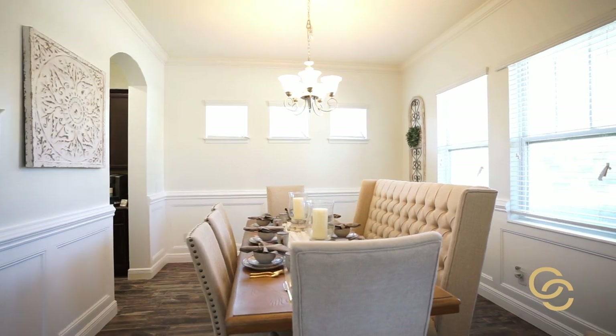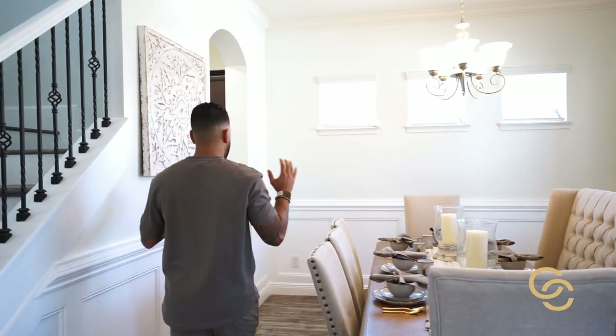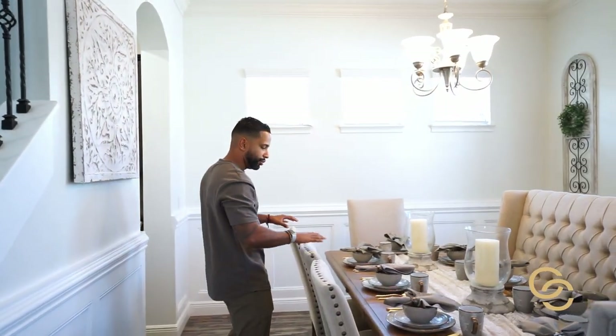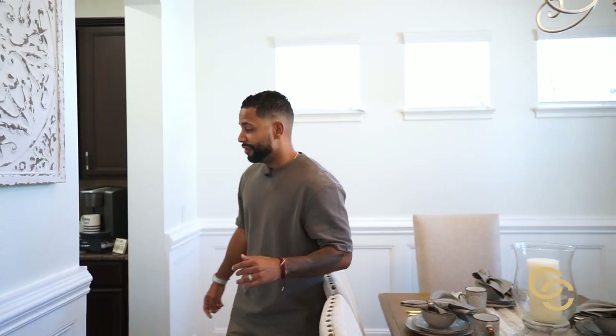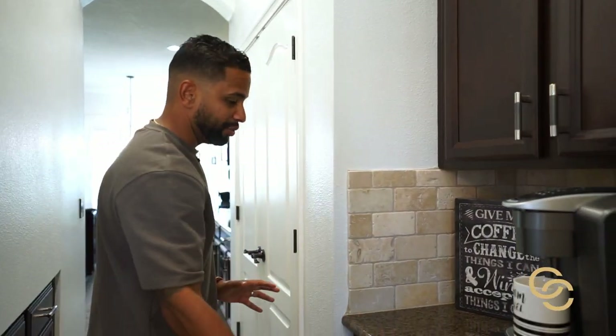As soon as you walk in, the first thing you're drawn to is the beautiful dining room. It's got crown molding throughout and every upgrade you can think of. This is a generous-sized dining room — they've updated everything with a beautiful white color palette, so just about every piece of decor will work in here.